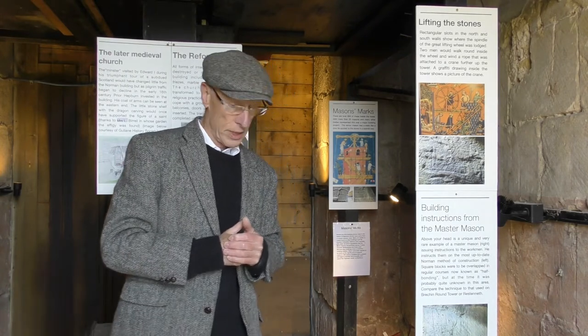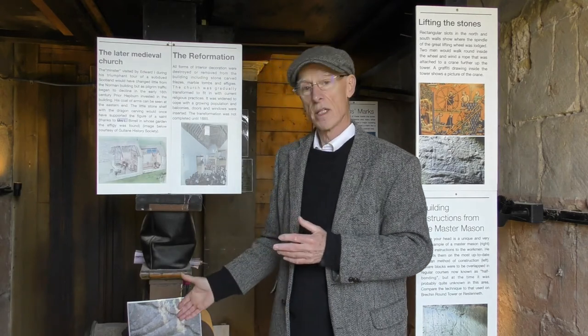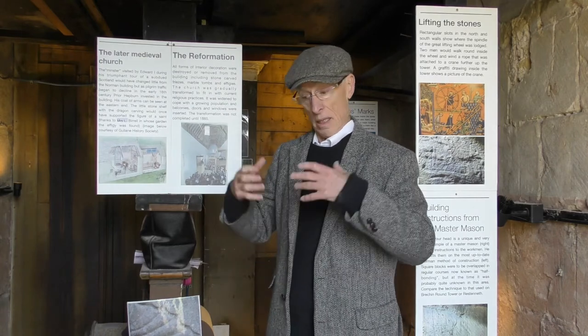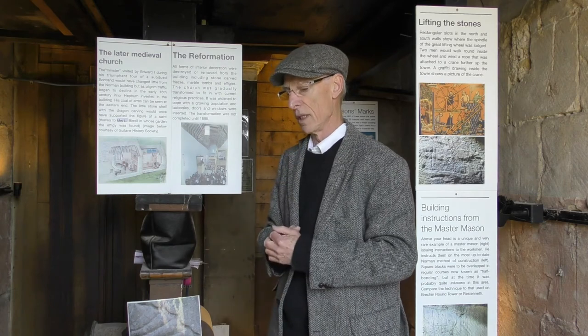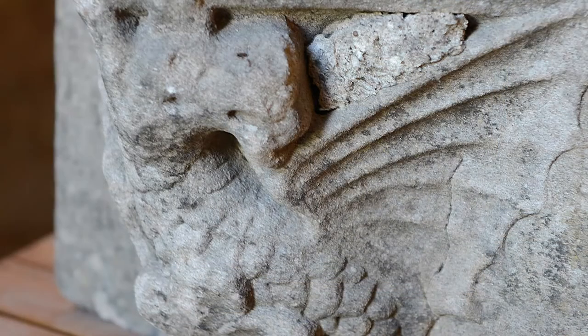The other thing worth mentioning is something not from the 12th century but found in the neighbour's garden — it's a kind of remnant of the Reformation. All the decoration within the church was torn out at that period, and this little dragon shelf here was obviously taken away as a souvenir.